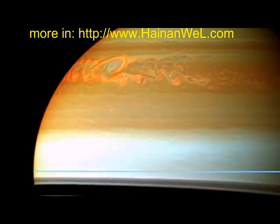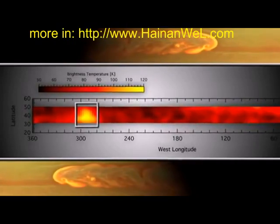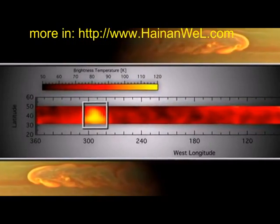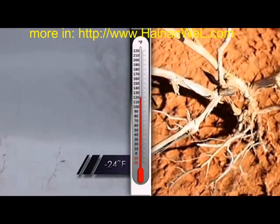By May 2011, the two beacons had merged into one and we saw a temperature change of over 80 Kelvin from the quiet conditions before the storm. So that would be like going from the depths of winter in Fairbanks, Alaska, to the height of summer in the Mojave Desert, all in one storm system. Can you imagine what that would feel like sitting on your deck?